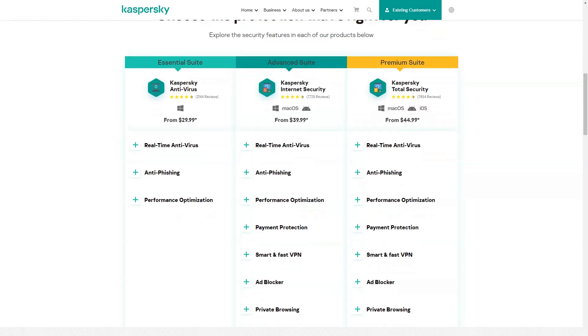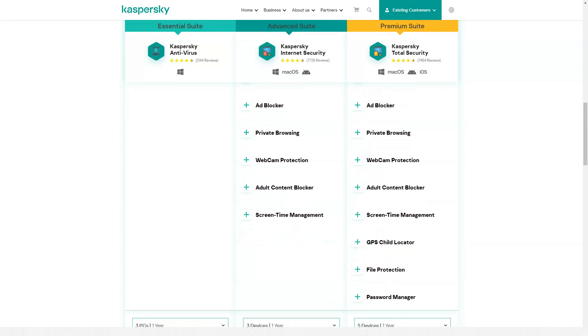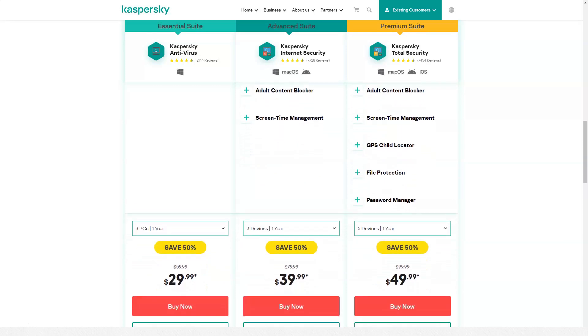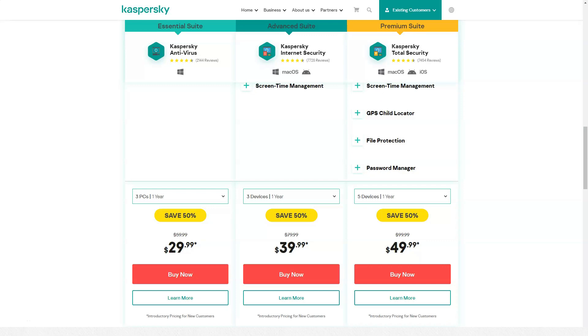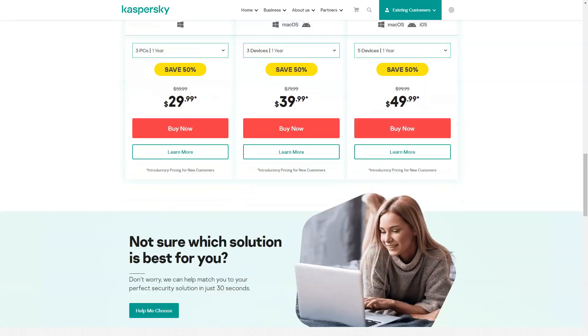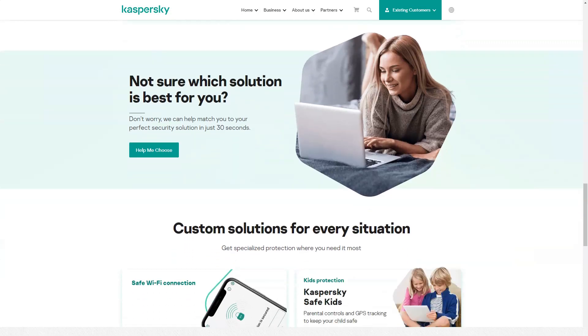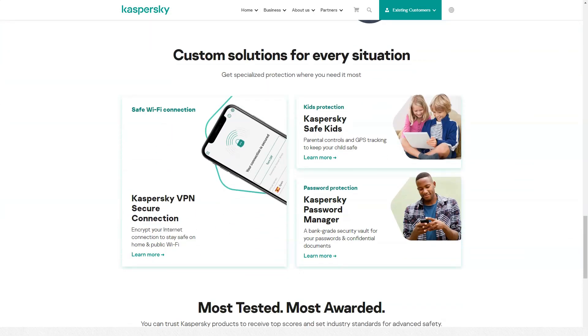Parental control — this component will protect children from inappropriate content that could harm their mental state, and prevent them from switching to resources that are dangerous for the system and private data. You can set a time limit for working with a computer, programs and the internet. Configure a filter of sites available for navigation, and control contacts and correspondence of individual PC users. If you think it necessary to narrow down the list of games and programs available for children, just block them using age restrictions. Select the categories of games to be blocked. To ensure that the most important data — credit card numbers and passwords — are not accidentally sent to third parties, set a ban on entering keywords. The new solution has expanded settings and simplified work with the module, and you can always view the module operation report and make adjustments in the settings.